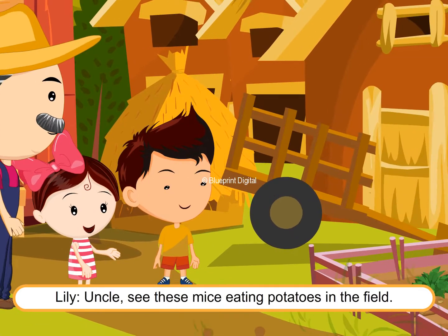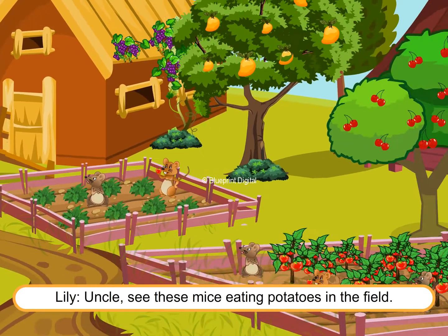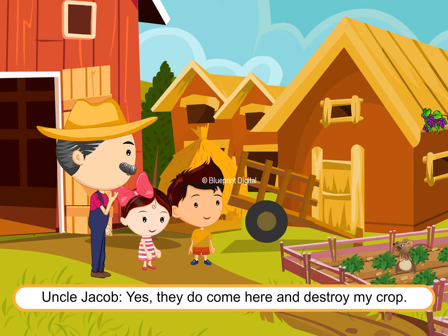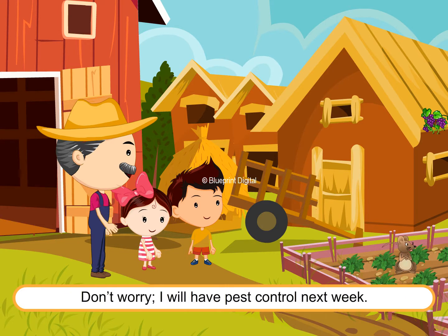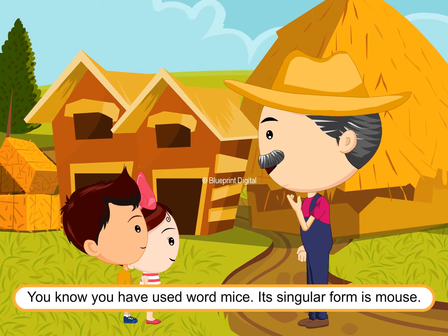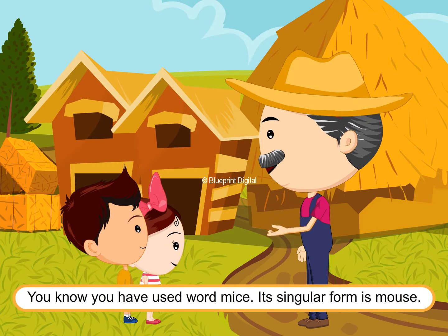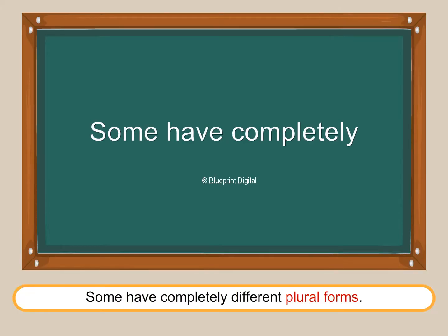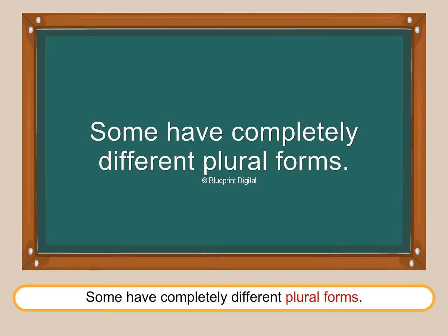Riley spots mice: "Uncle, see, these mice are eating potatoes in the field!" Uncle Jacob responds that they come and destroy his crops, and he'll have better pest control next week. He then notes: "You know, you used the word 'mice' — its singular form is 'mouse.' Not all nouns follow these rules; some have completely different plural forms."